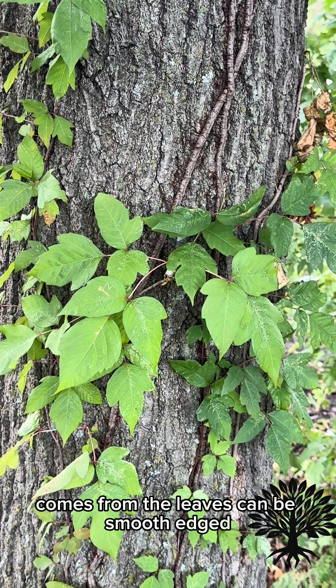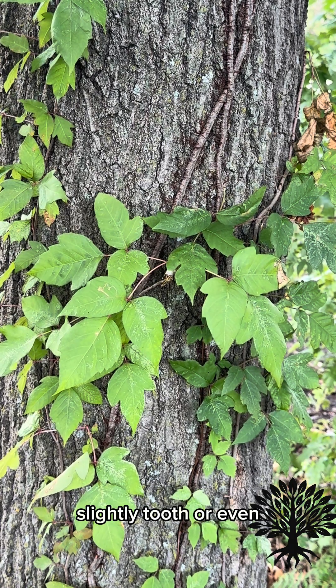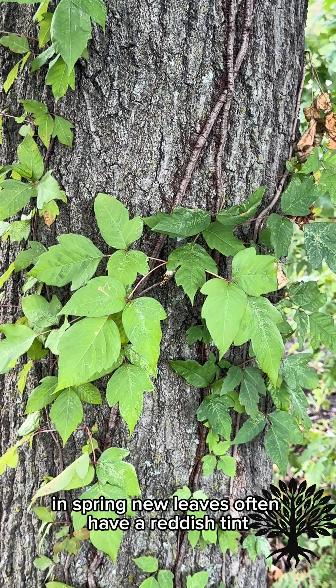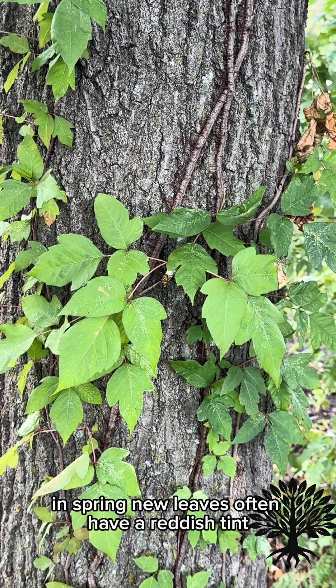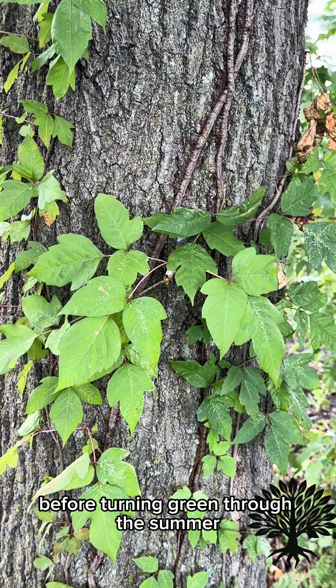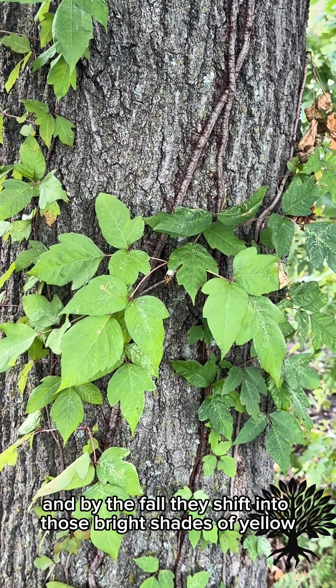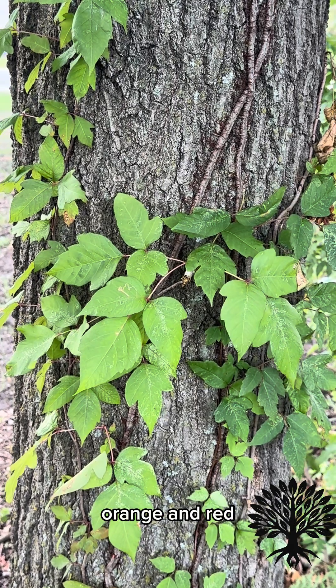The leaves can be smooth-edged, slightly toothed, or even deeply notched, and their appearance changes with the seasons. In spring, new leaves often have a reddish tint before turning green through the summer. As they age, they fade to yellow, and by the fall, they shift into those bright shades of yellow, orange, and red.